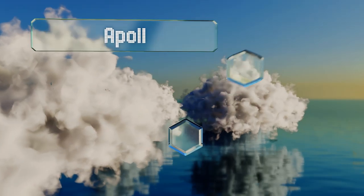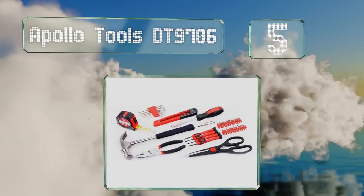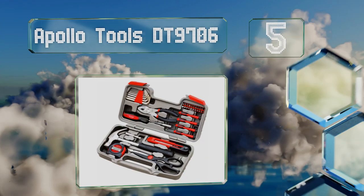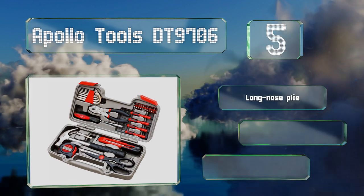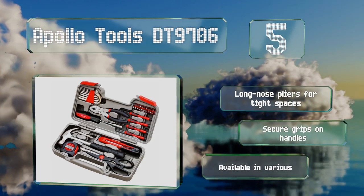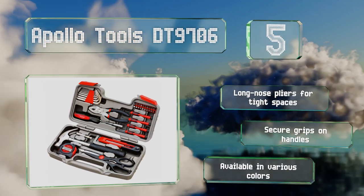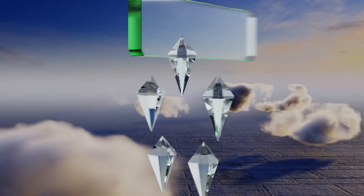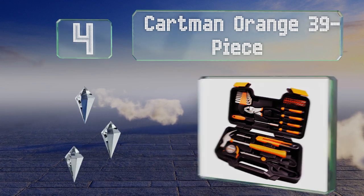Halfway up our list at number five, if you're looking for a decent set without spending a fortune, the Apollo Tools DT90706 should fit the bill. It prepares you to tackle around-the-house assembly or repair projects and comes in a nice compact case for storage. It features long-nose pliers for tight spaces and secure grips on the handles. It's available in various colors.